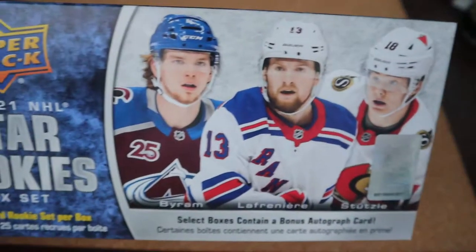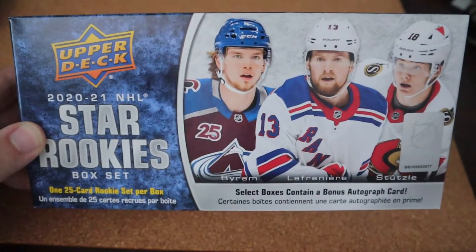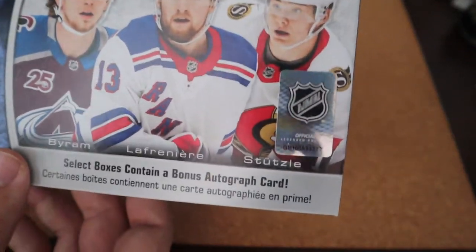What's up everyone, Takedown here. Welcome back to another hockey card video. Today I'm going to be opening up and unboxing this 2020-21 NHL Star Rookies box set. It is a 25 card complete set.